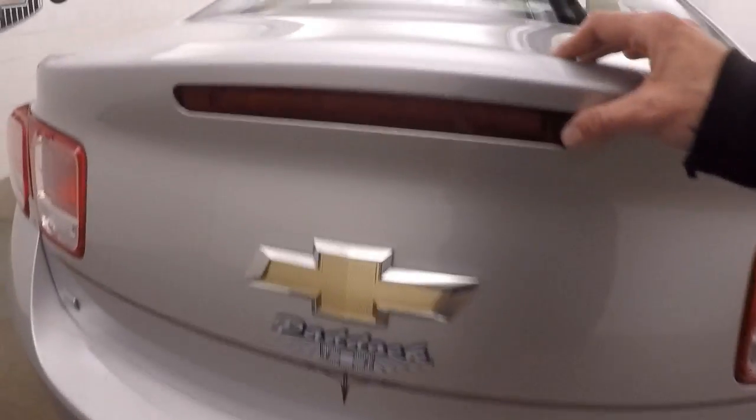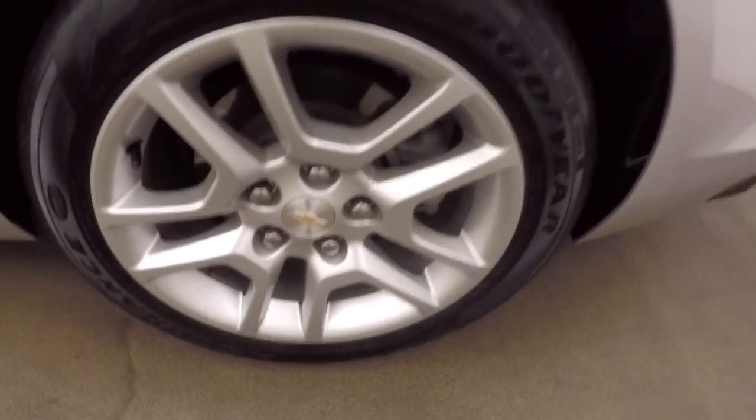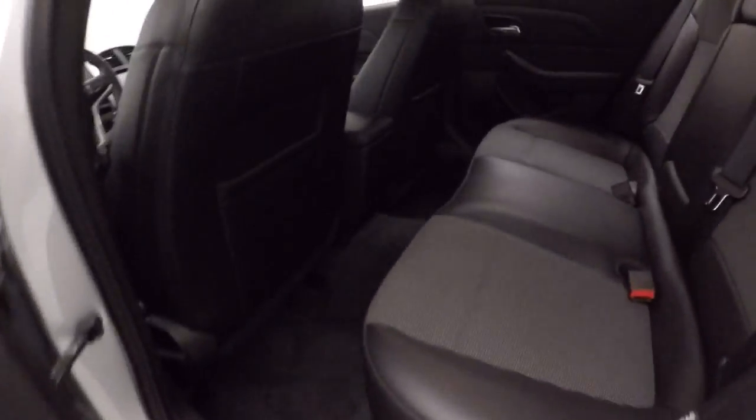Nice large trunk, tons of room for cargo. Alloy wheels. Interior is in good shape.